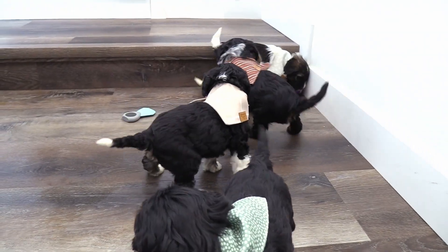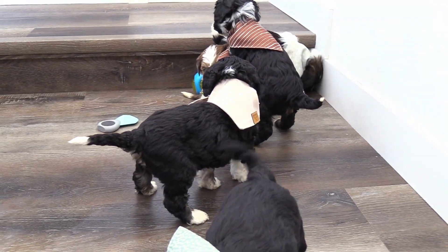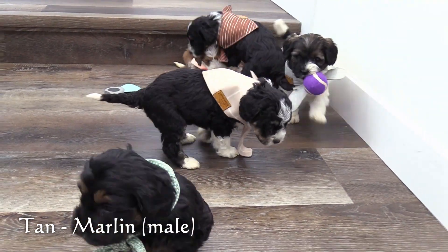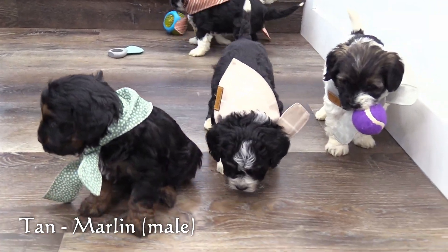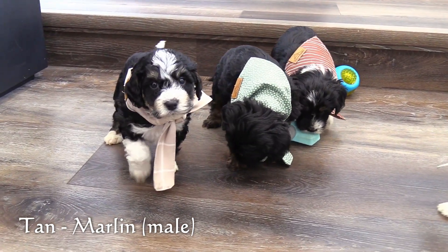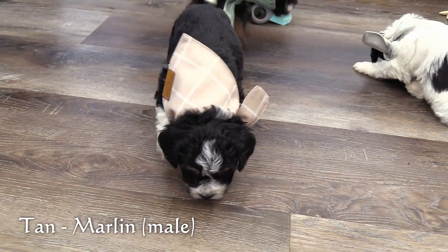Here in the tan collar we have our next male, Marlin. Marlin has a black tricolor coat and is on the larger end of this litter as well.